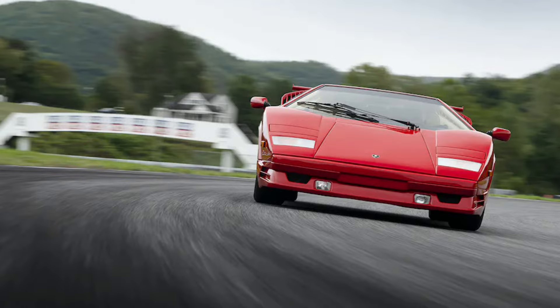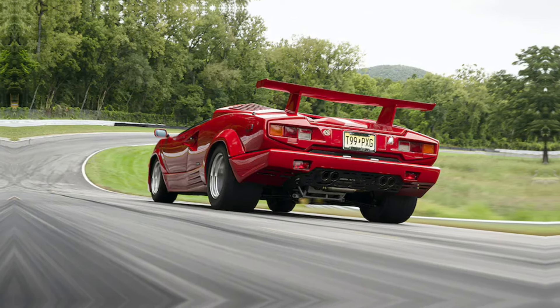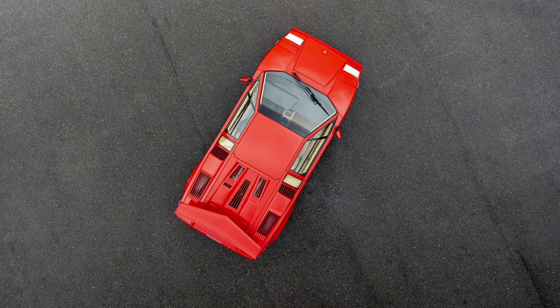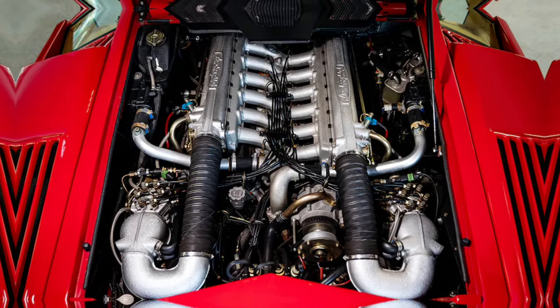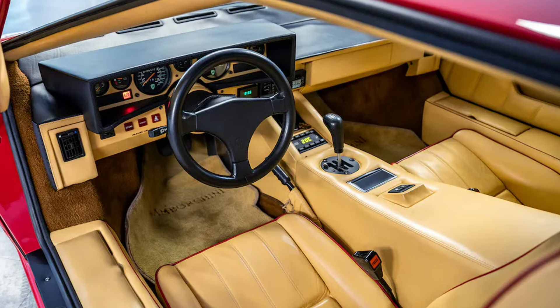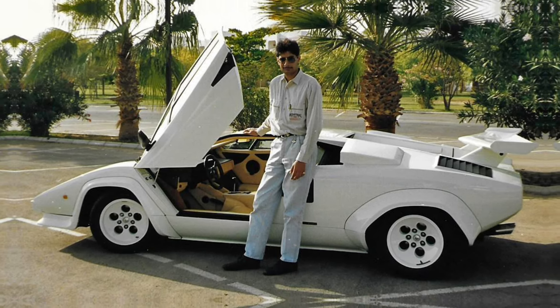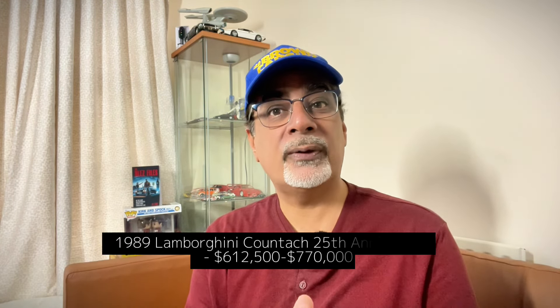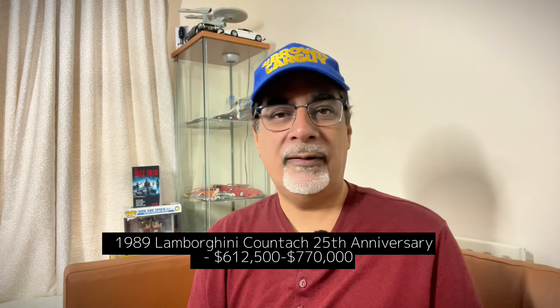The ultimate poster supercar — the Lamborghini Countach. Hagerty highlights the 1989 25th Anniversary Edition. This is just such an icon: a beast, theater, a showstopper. Frankly it's not that great to drive and not quick by today's standards, but it was the first supercar I ever reviewed, making it very special to me. It's an absolute superstar forever — it doesn't matter how it drives. Hagerty says $612,500 to $770,000, but you can never go wrong investing in one of these.